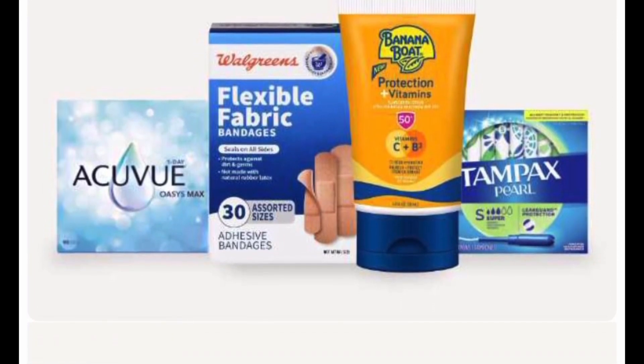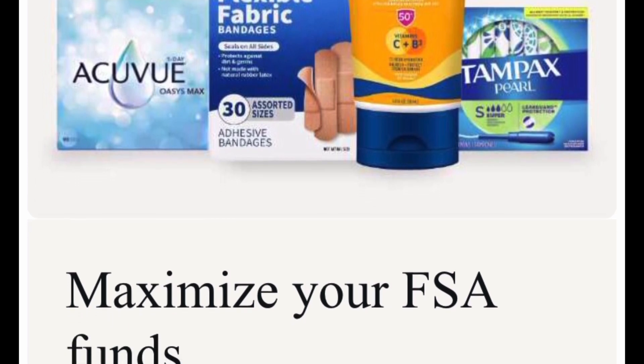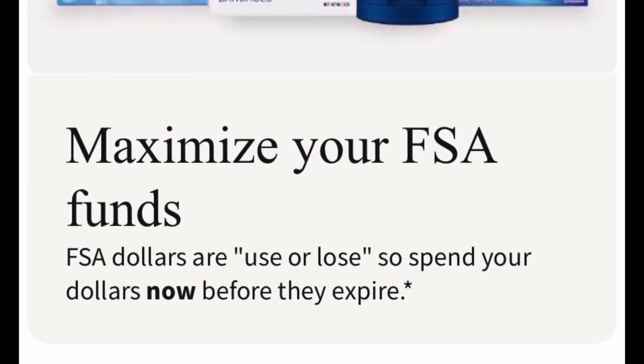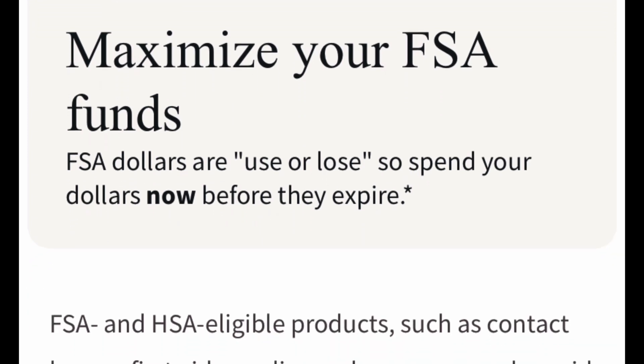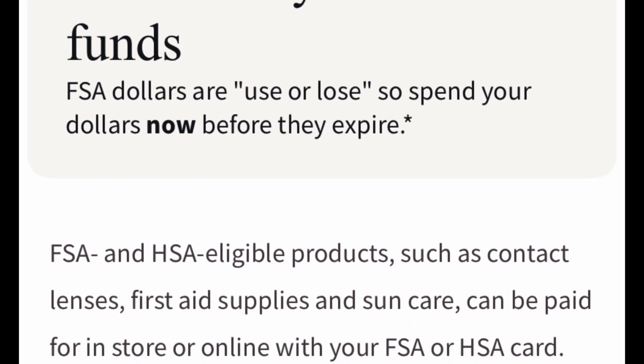Hello everybody, welcome back to the channel, or welcome if you're new here. Today we're going to be talking about how to maximize your FSA funds. Your FSA dollars could be use it or lose it, so you have to spend them before they expire, and Walgreens is a really good place to do that.